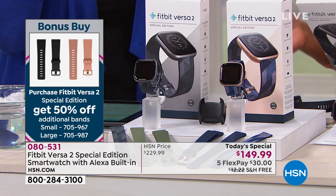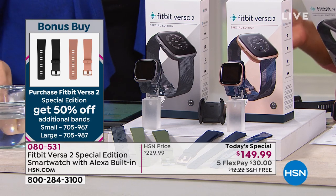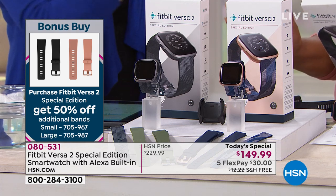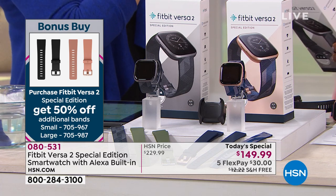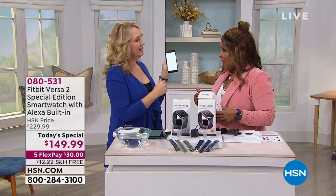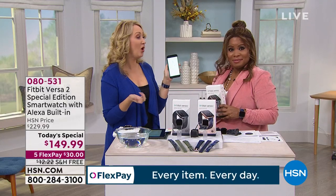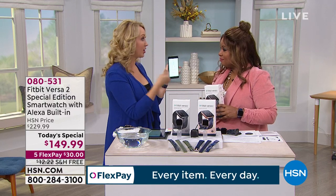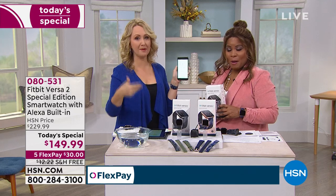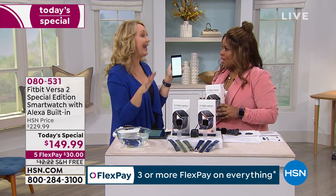It's going to automatically track your activities and exercise to nudge you to do a little bit more. There are 15-plus exercise modes. This automatically detects all the exercises you're doing — cardio, walking, running, biking, swimming — it automatically detects that so you don't have to log anything.